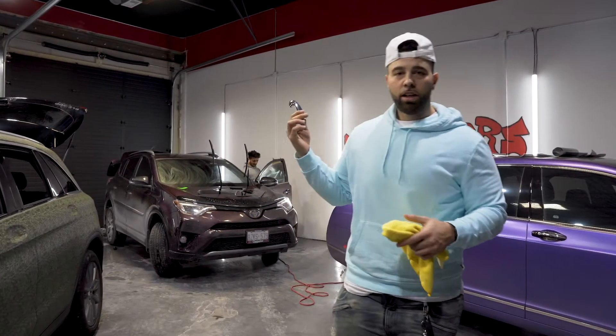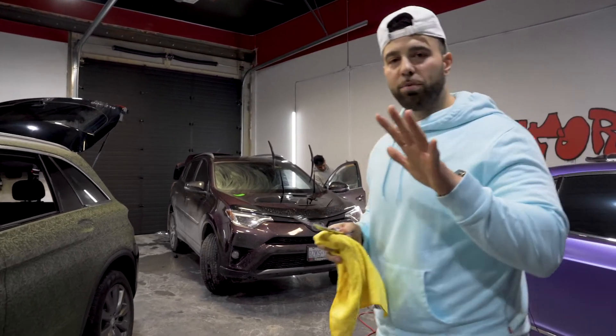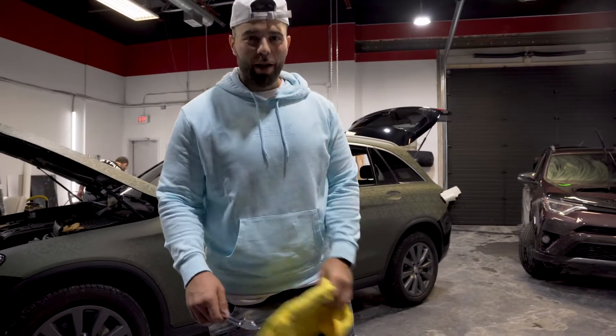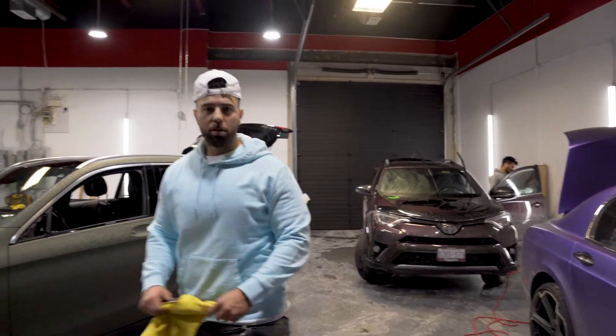And behind me we got this wrapped board getting tinted — full tint removal, taking off the old tint, putting on a new tint, a 5% window strip, a sun strip, and a 5% sun strip on the top just to complete the whole package. So yeah, stay tuned and we'll keep you updated with the progress.